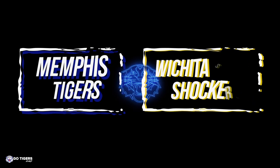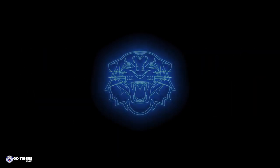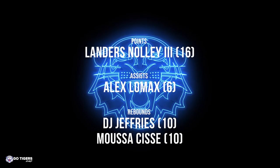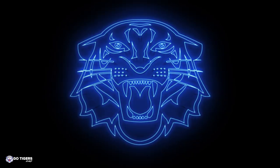Penny Hardaway gets his 50th win as a coach, and the Tigers are now 3-2 on the year in the conference. Proud of the team tonight — total team win. Looked like a basketball team tonight for 40 minutes. Really proud of everything that we did.